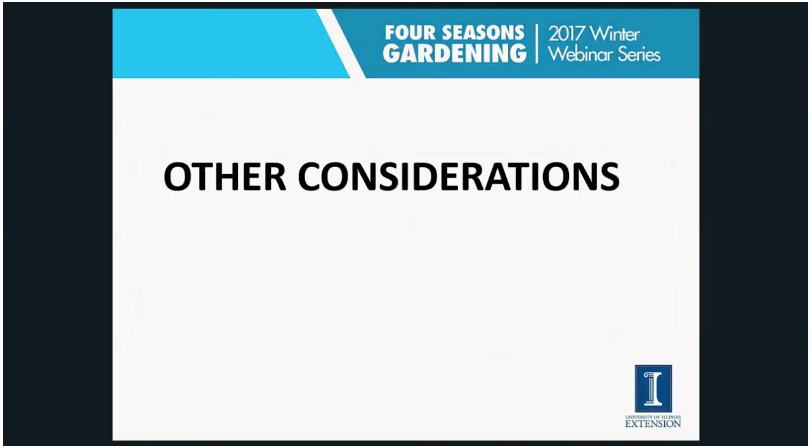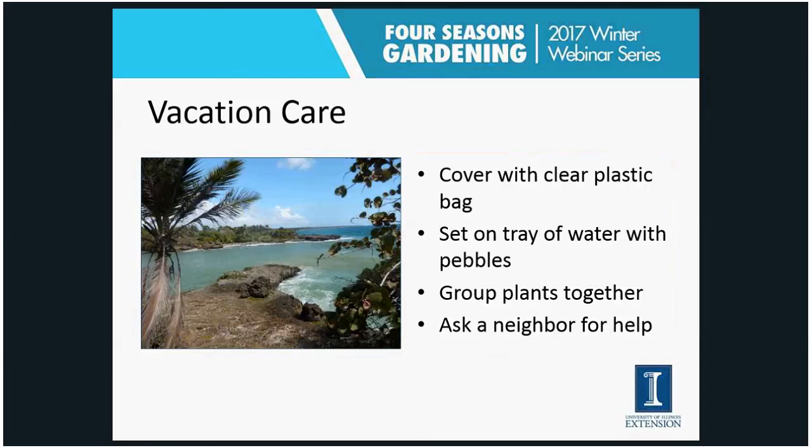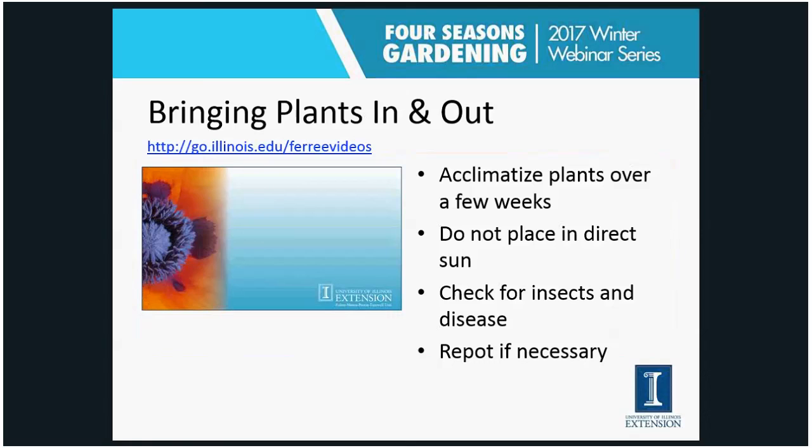Just ending with a few other things to think about: vacation care. Just like you find care for your dog or cat when you're away, you need to figure out a way for your houseplants to be cared for while on vacation. For short trips, you could cover them with a clear plastic bag to create a closed terrarium environment that will remain humid. You can group them together — as I mentioned with humidity, they'll transpire and increase humidity — or set them on trays of water with pebbles so the water evaporates around them. The best solution, of course, is to find someone to plant-sit for you.